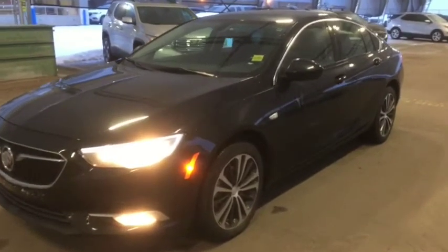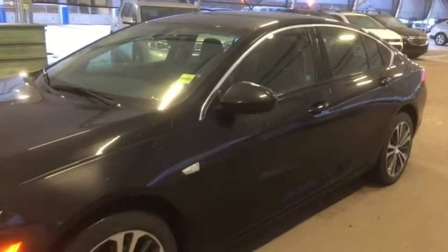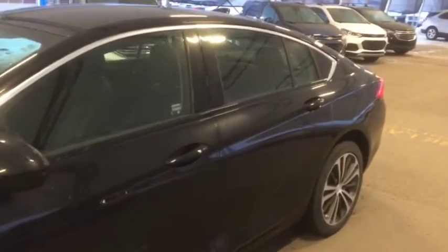Hello and welcome to Davis Chevrolet. This is a pre-owned 2019 Buick Regal in black.